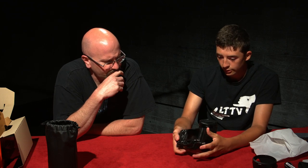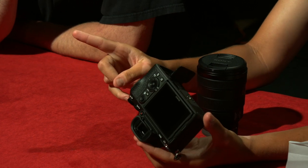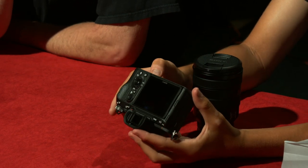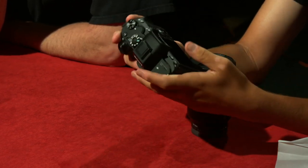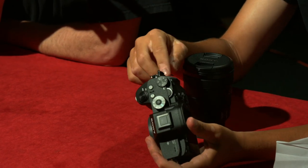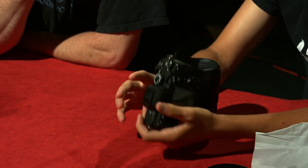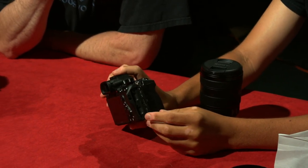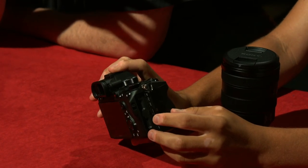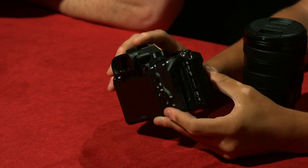The battery goes in on the bottom. The SD card slot is separate — over here. It is a dual SD card slot, so you can fit multiple SD cards in there. It does have a hot swap function — when one fills up, it automatically switches to the next.